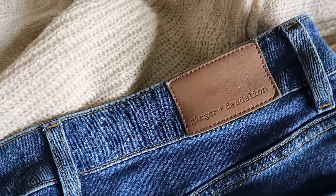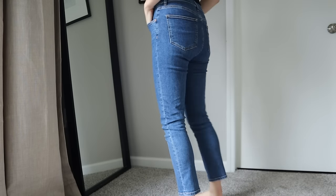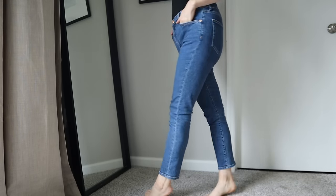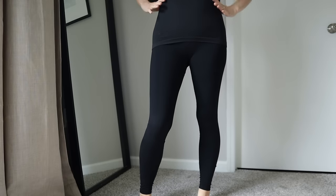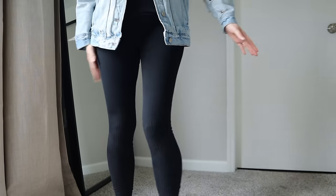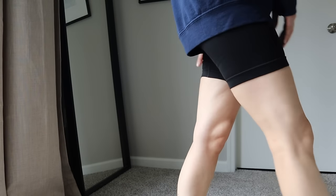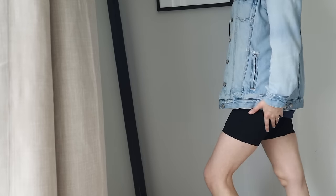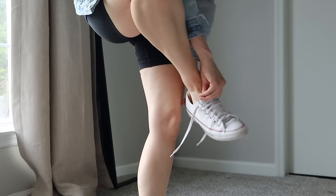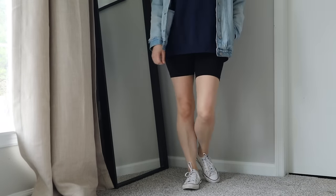Now onto bottoms. I'd like to expand my options, but right now I have black leggings, black bike shorts, and the jeans you've seen me wearing. They're from Ginger and Dandelion, a small denim company that offers jeans designed for postpartum moms and women who experience stomach issues. My leggings are from Blanqui, which sells maternity and postpartum clothing. The bike shorts are also from Blanqui and they're designed for postpartum. I'm thinking about retiring them for summer though because they have a waistband that goes up to the ribcage and it's way too hot for that season. So I'll probably be looking for different styles of shorts this year.